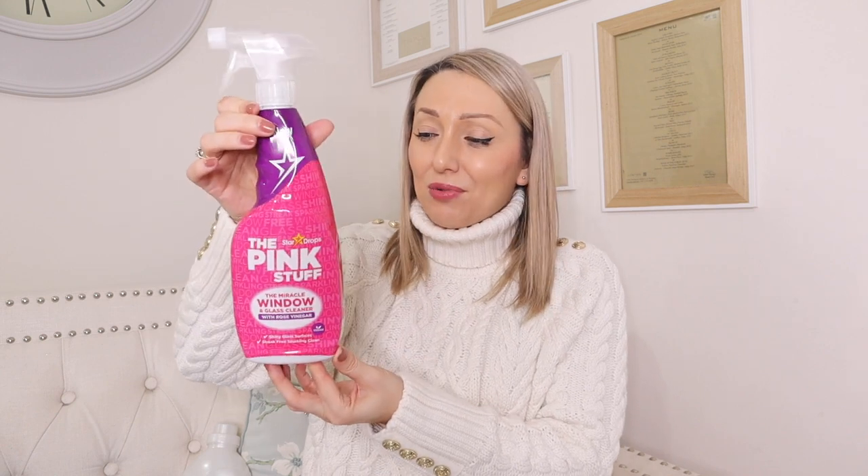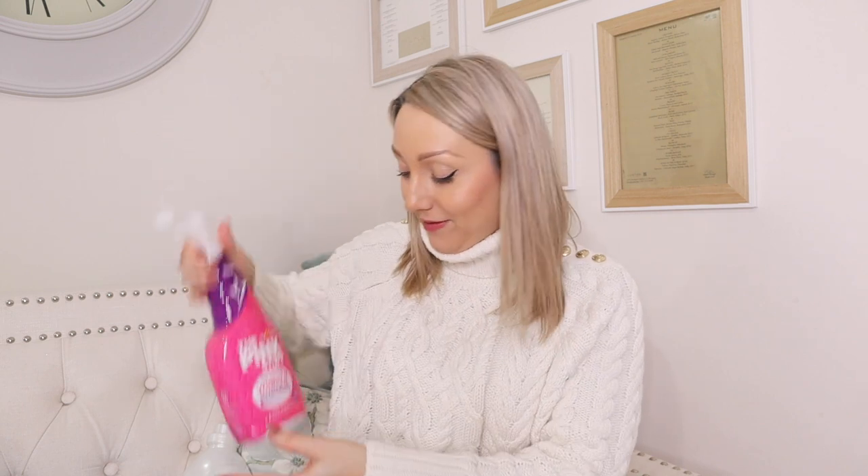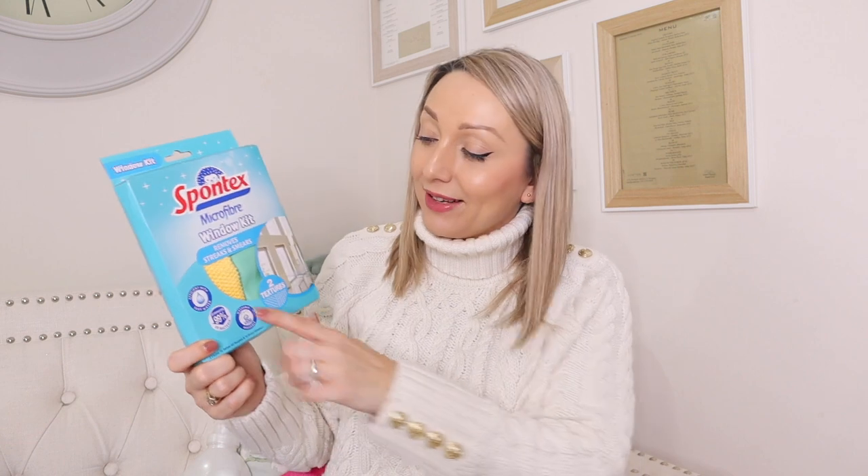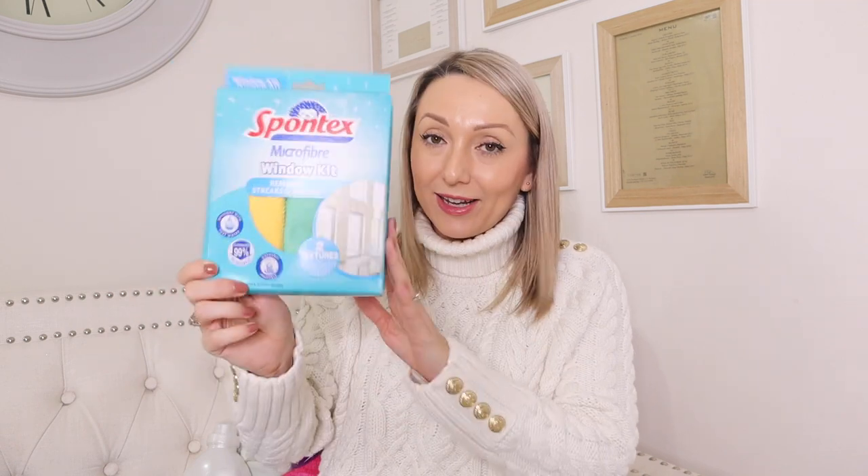I also needed some more window cleaner. I used to use the Method one but I've been using the Pink Stuff window cleaner for a while now - really good price at 99p. It smells nice too with rose vinegar in it and brings up glass dining tables and coffee tables to an amazing shine. I also found this double window cloth kit I'd been looking for ages - you get a yellow cloth for initial spraying and then buff up with the other cloth. I think that was around £2.50 to £2.99 - the best cloths for cleaning windows and glass.